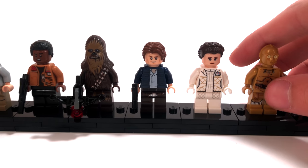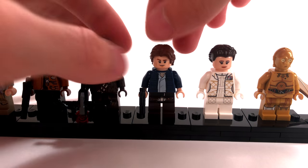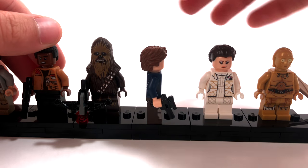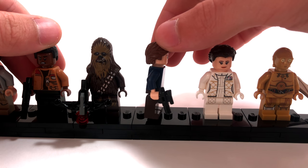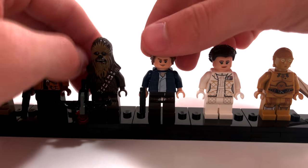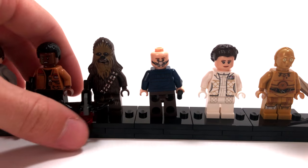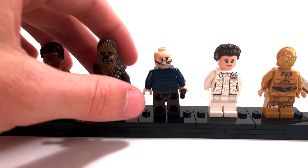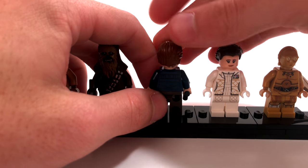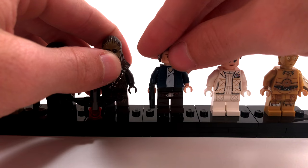Then we get into the other two exclusive minifigures, which are really, really cool. We have Han Solo from Episode 5 with a really neat hairpiece. On the back he's got a gas mask for when he's inside the space slug. That's the first time ever that we've had that face print on a Han Solo minifigure, so that's really neat.